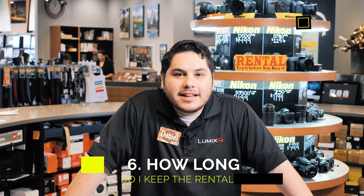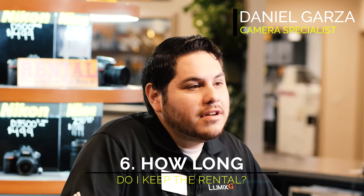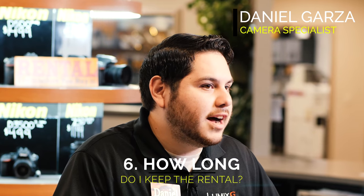Question six: how long can I keep my rental gear? We do have an option where you can rent for 24 hours — you pick up at 11 a.m. in the morning and bring it back the next day at 11 a.m. as well. We also have a nice weekend rate, which is a Friday pickup at 11 a.m. to a Monday drop-off at 11 a.m. With that weekend rental you actually get a nice discount compared to the 24-hour rental, so it saves you money and adds more value to your rental.